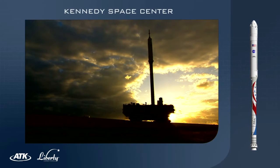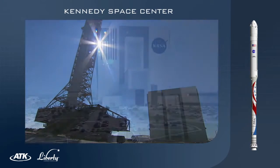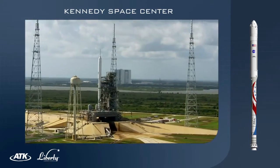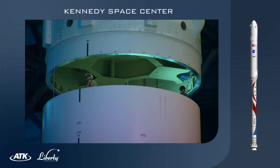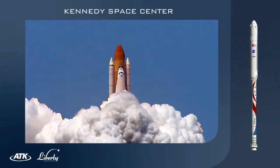The Liberty Launch Vehicle leverages NASA's existing investments in infrastructure and workforce at Kennedy Space Center. This reduces the need for new facilities and engages a highly skilled workforce uniquely experienced with integrating and launching accelerated early test flights and human-rated systems.